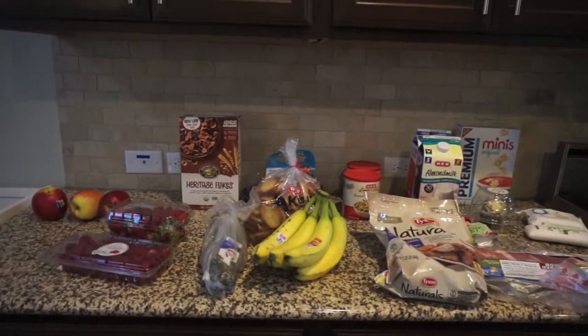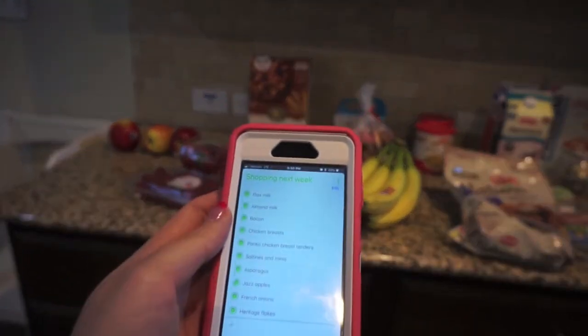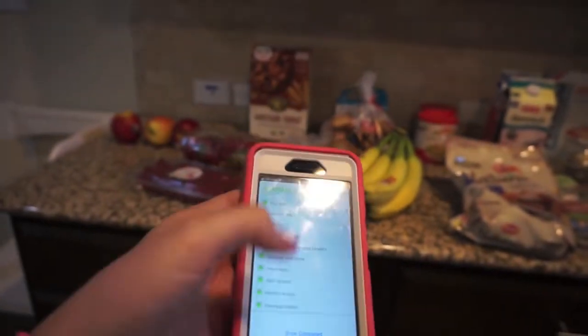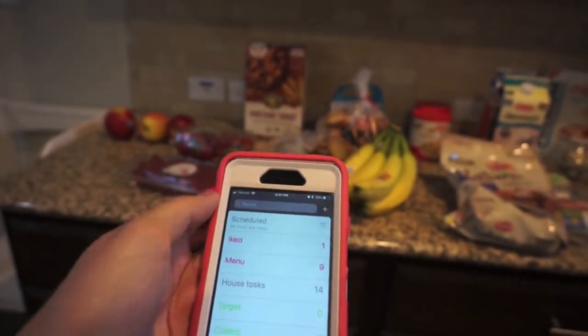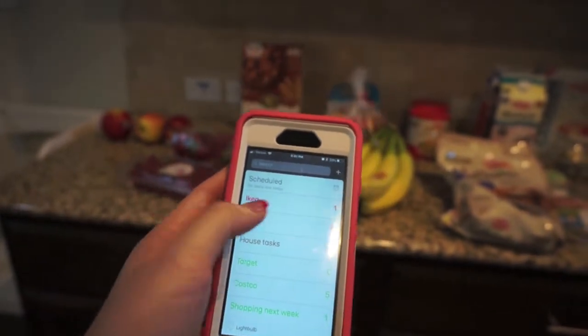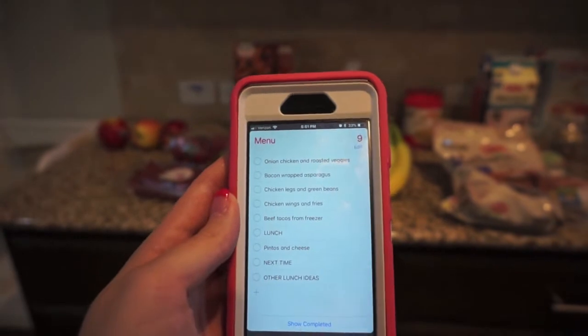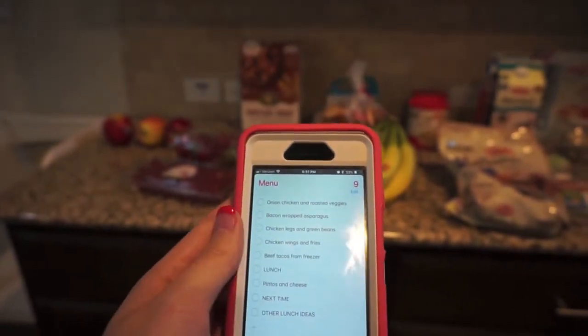I don't really have much of a menu plan. I've been using just the Reminders app on my phone and that's my shopping list. I also have a Target list, a Costco list, a house tasks list, an Ikea list, and a menu. When I pull up the menu I've got different things that we can make and things I'll need more ingredients for.